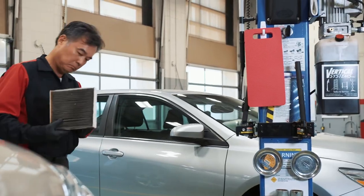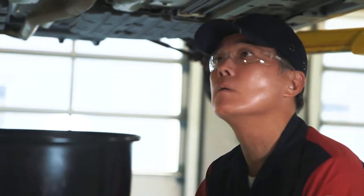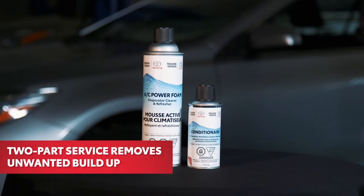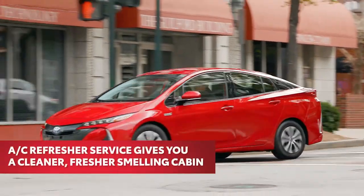The best time is whenever the cabin air filter is replaced. The Toyota air conditioning refresher service performed by a trained Toyota technician employs a two-part service kit to remove that unwanted buildup and odors, giving you a cleaner, fresher smelling cabin environment.